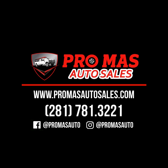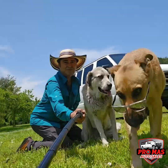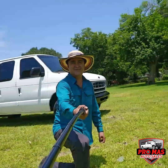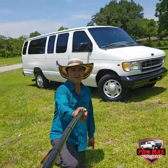Hello everybody, this is Elkin from Promas Auto Sales. Today we got this gorgeous Ford Econoline E350 15-passenger van. It's got only 67,000 miles, clean title, one owner. We do have the Carfax available.